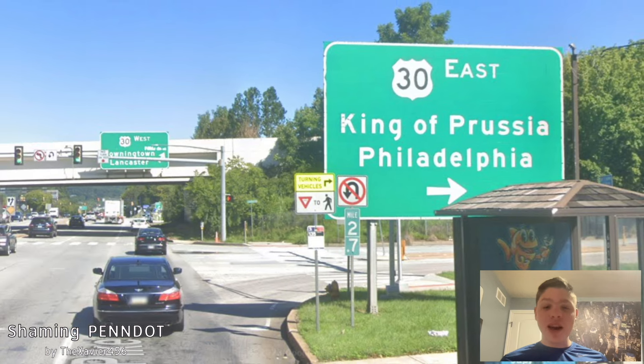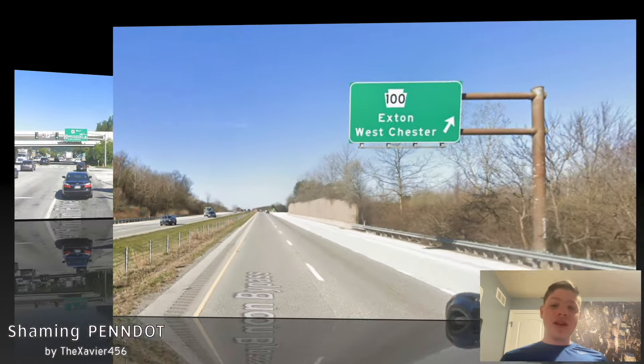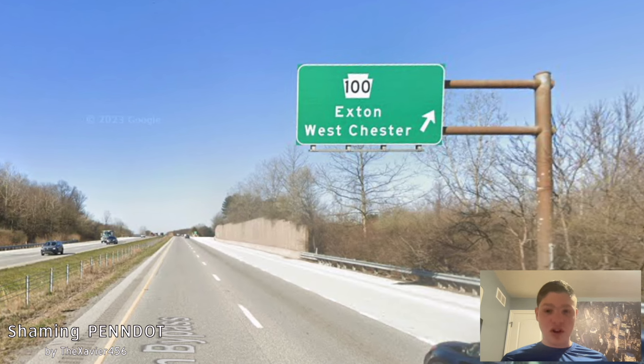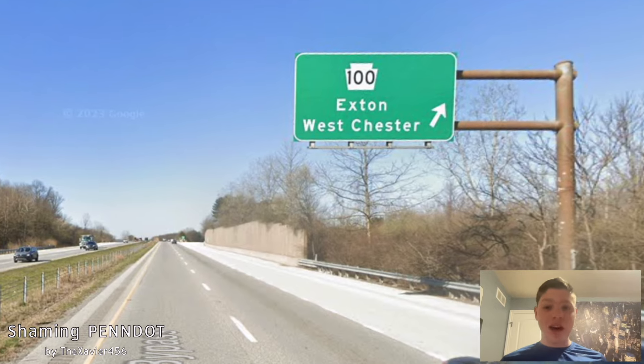Here we meet with US 30 in Exton, and it is getting signed eastbound for King of Prussia and Philadelphia — good choices there. On this very same interchange, PA 100 is getting signed for Exton and Westchester. Westchester is good, that's for southbound, but Exton — Potstown is what should be there.